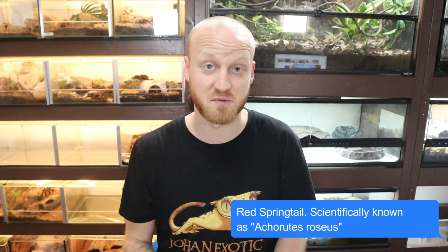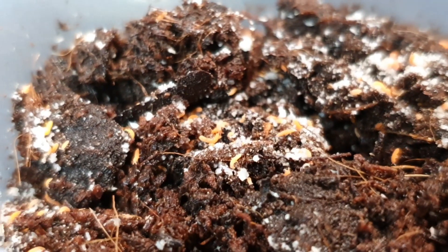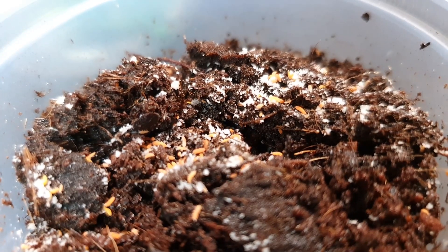The next animal I got — I don't know the name off the top of my head so I'll put the scientific name on the screen — but it's basically red springtails. These guys are apparently more of a burrowing species, so they dig down under the substrate and clean down there. Whenever you put food on the surface they come up. You can also keep them with regular springtails, which is awesome.